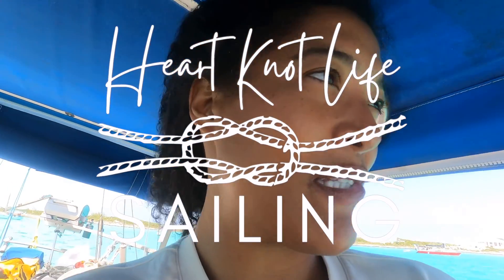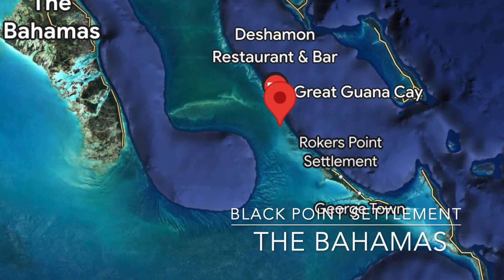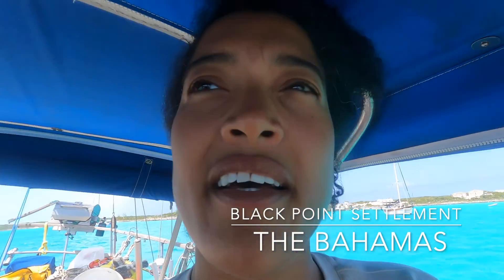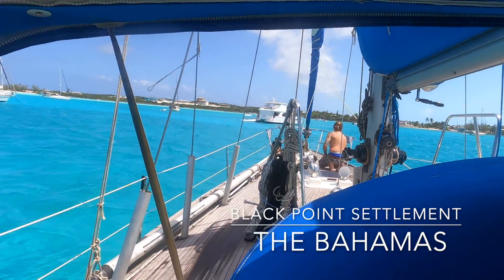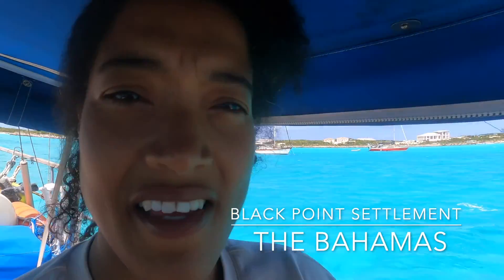We just made it to Black Point settlement. It's a very busy anchorage, a little bit rocky here than Bay of Pigs, but we made it. Mikey's there setting the anchor and it is pretty windy in here — hopefully it's gonna be a nicer sleep tonight.